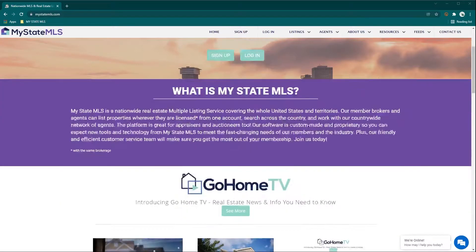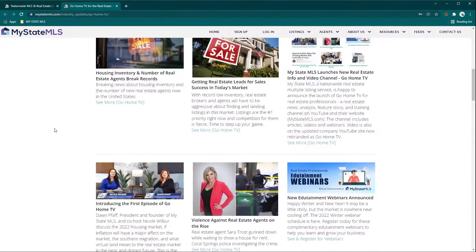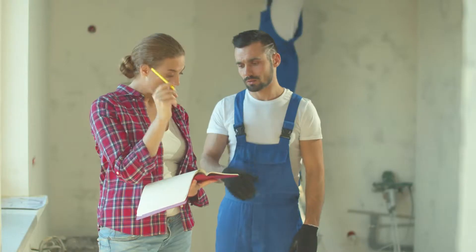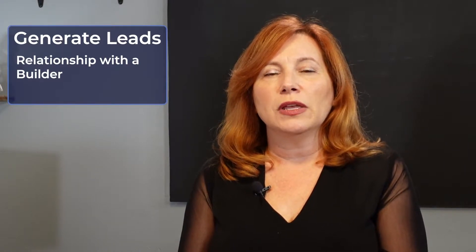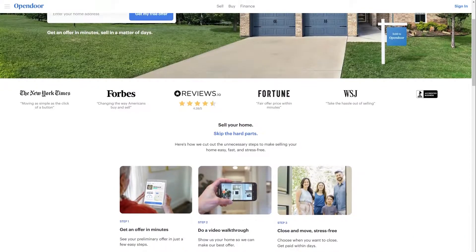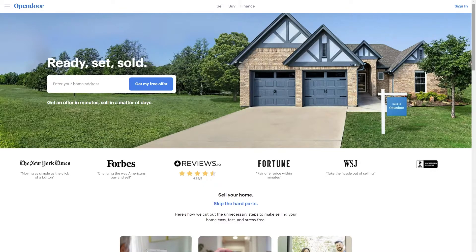To find more information on how to generate leads, go to MyStateMLS.com, click on the Go Home TV link. A couple other great ways: make a relationship with a local builder — they build onesie-twosie houses but you can get a lot of business and become their realtor. You can also buy leads from an iBuyer like Opendoor, sign up as one of their preferred realtors, and get a ton of seller leads.